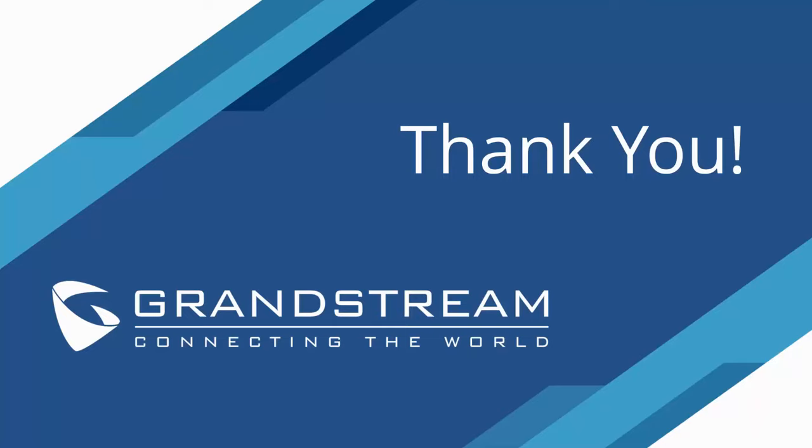That's everything for today's presentation. The GWN switches should be coming soon — look for them in Q4 or Q1 next year. We're going to move into the Q&A section now.